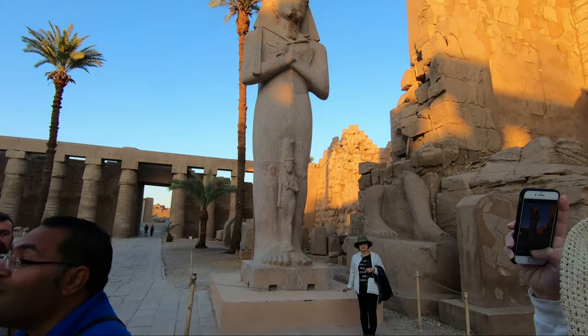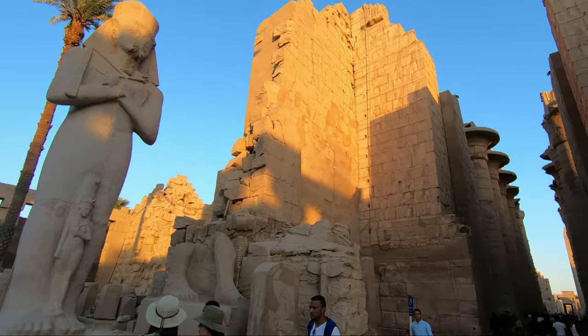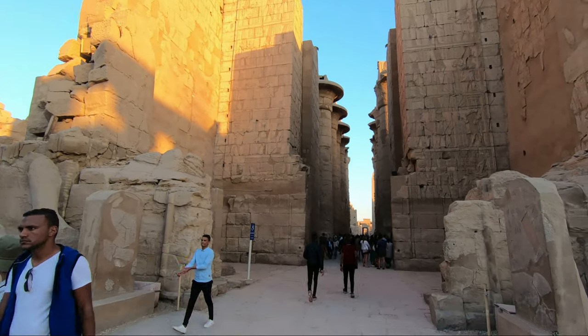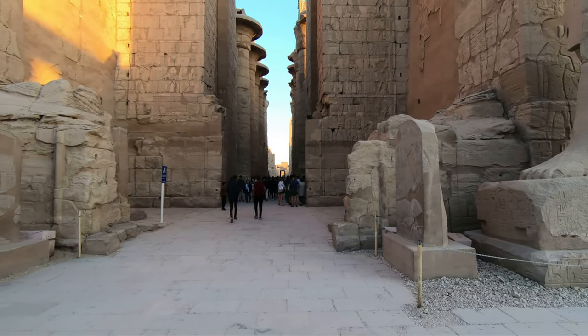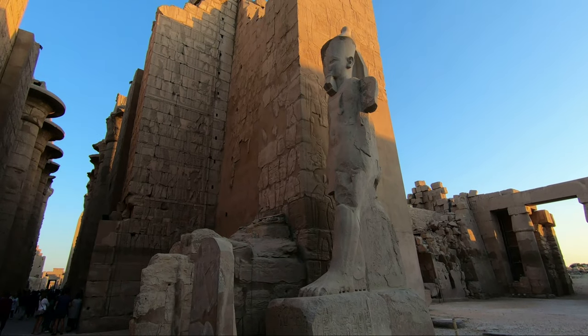We are going to turn around. These two nice obelisks for King Ramesses II are both made of pink granite. They used to bring the pink granite from Aswan, from about 200 to 300 kilometers away.